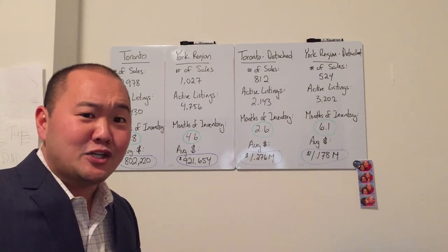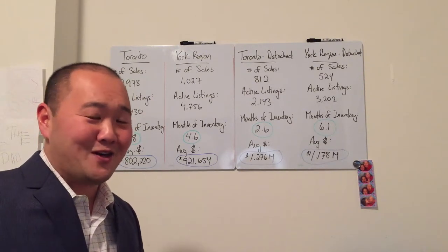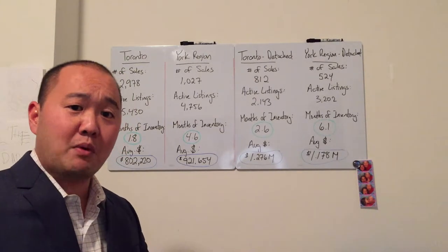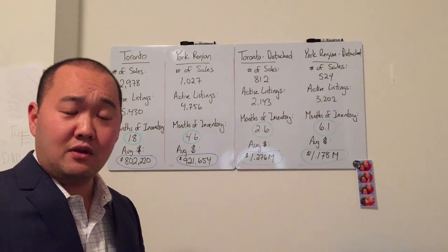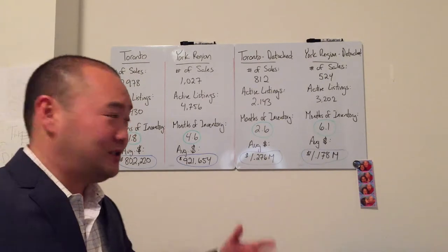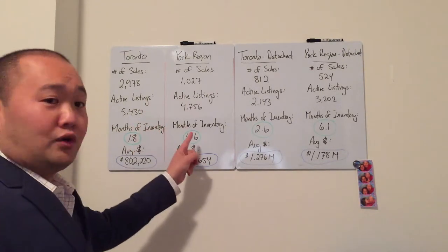This shouldn't be a secret — this should be public knowledge. So in this very first video, I'm coming at you with all the numbers, things that you should know to be better prepared, whether you're looking to buy, whether you're looking to sell, or you're just the average Joe wondering what's going on in the market right now. Here up on the whiteboard, I've broken it up into Toronto and York Region.